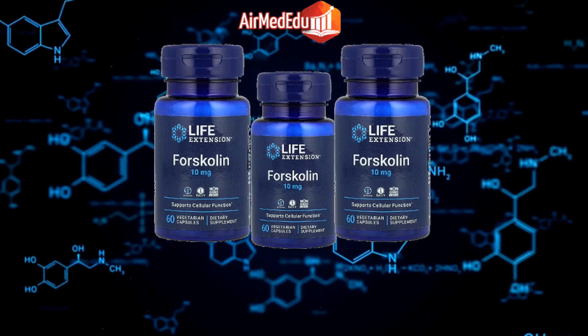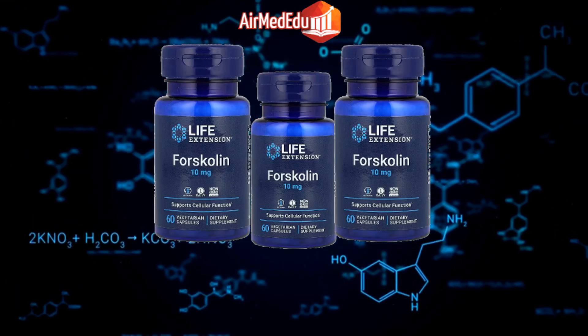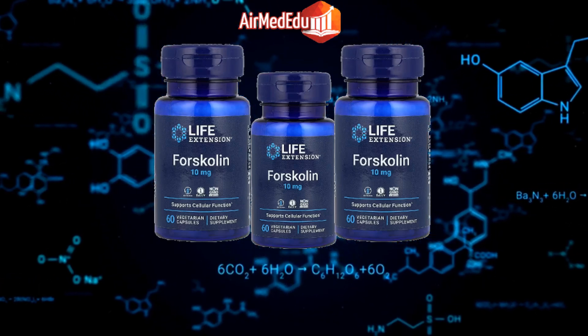Asthma relief: Studies suggest that forskolin can help relax muscles in the airways, making it easier to breathe for people with asthma. Allergy relief: Forskolin may have anti-inflammatory properties that can help alleviate allergy symptoms.